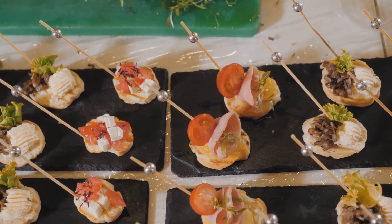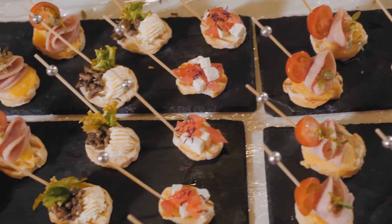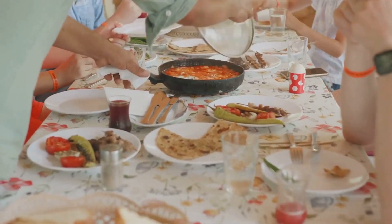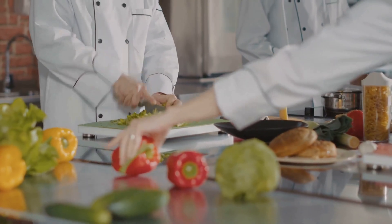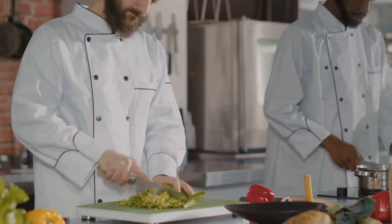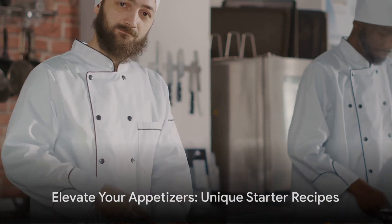And once you've tried these recipes, share your culinary creations with the world — share your experience, your feedback, and your love for food. And remember, there's always more culinary inspiration coming your way, so hit that subscribe button and stay tuned. Until next time, happy cooking!